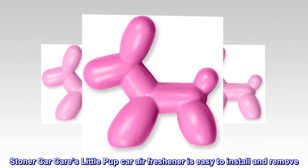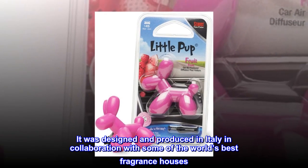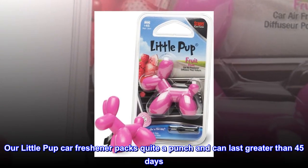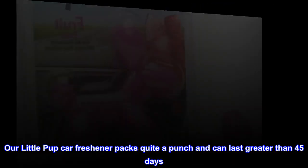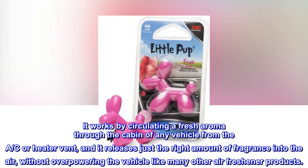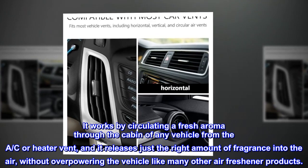Stoner Car Care's Little Pup Car Air Freshener is easy to install and remove. It was designed and produced in Italy in collaboration with some of the world's best fragrance houses. It can last greater than 45 days, works by circulating a fresh aroma through the cabin from the AC or heater vent, and releases just the right amount of fragrance without overpowering the vehicle like many other air freshener products.